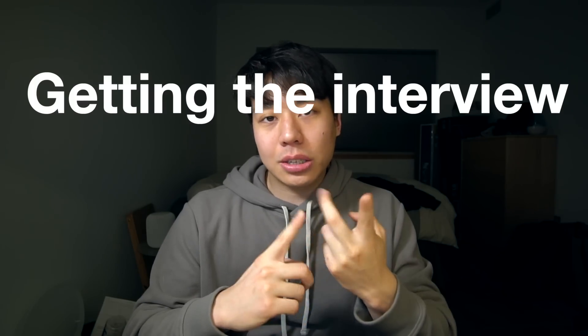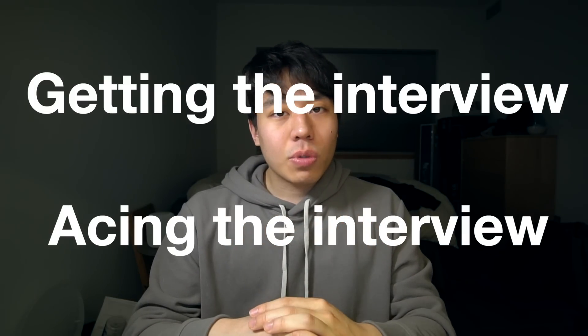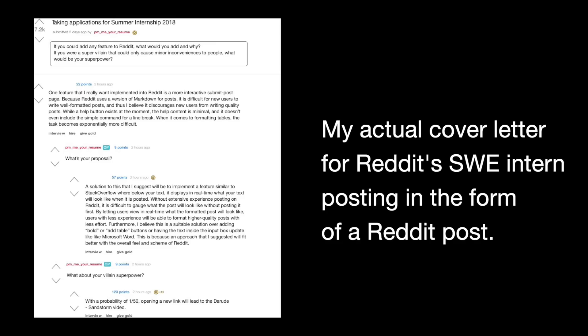In my opinion, finding a job comes down to solving two problems: getting the interview and doing well on the interview. To get the interview, I wrote creative cover letters, reached out to recruiters, cold emailed Cornell alumni, reached out to friends currently working in industry, and worked on side projects to put on my resume.